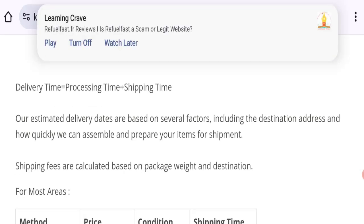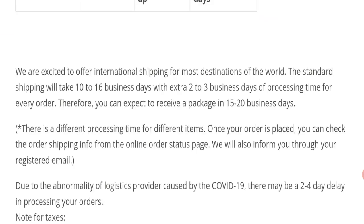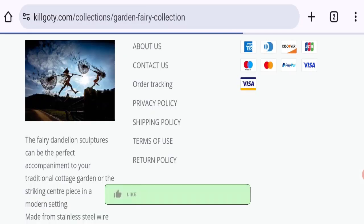Now talking about shipping information — click here to go to the shipping policy section. As you can see, the standard shipping will take 10 to 16 business days with an extra 2 to 3 business days of processing time. Therefore, you can expect to receive your package in 15 to 20 business days.